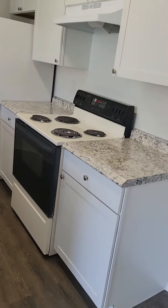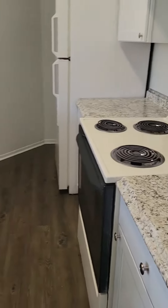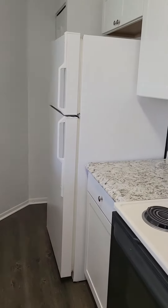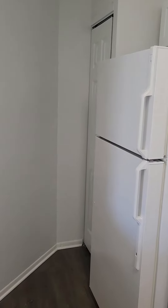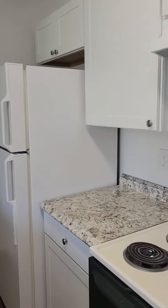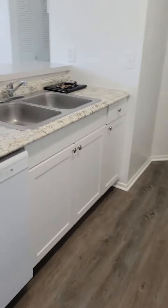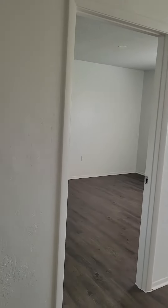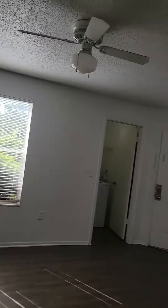You've got brand new flooring — it was just installed. As you walk in, you have a coat closet, lots of storage throughout, and a full-size washer and dryer in the unit. A lot of natural light comes in, and there's a ceiling fan.